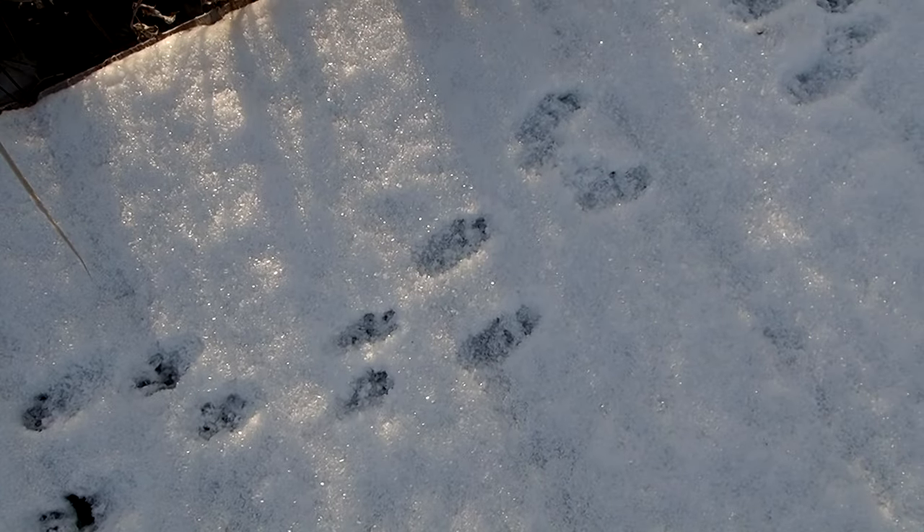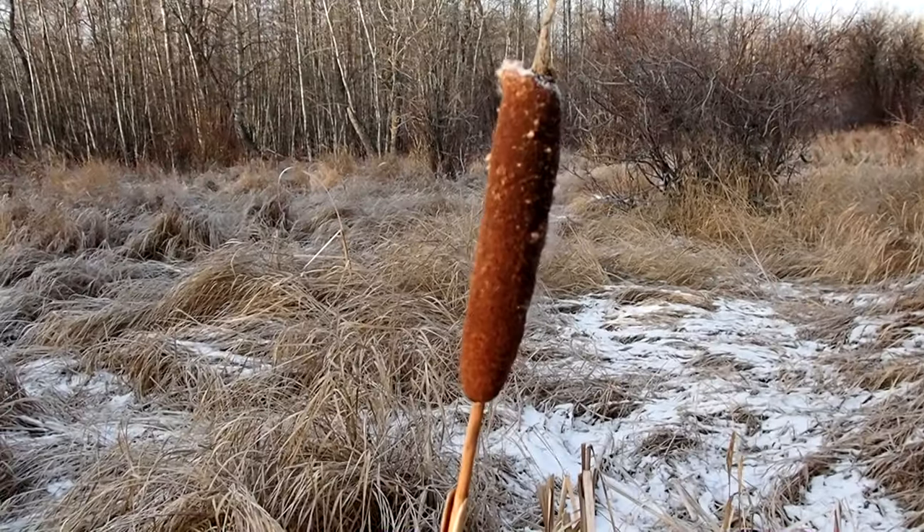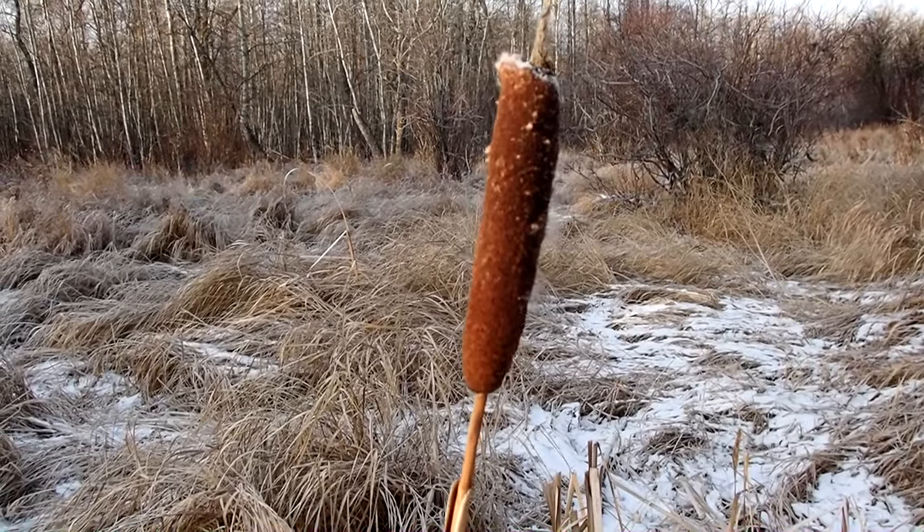Footprints in the fresh snow marked the passage of a squirrel. And a sausage-like cattail wobbled on a long stem.